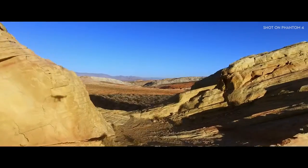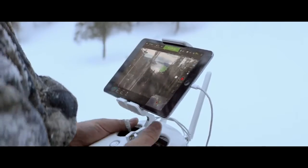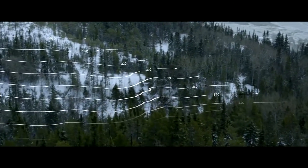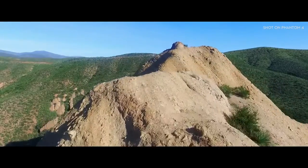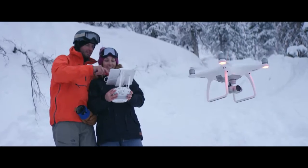With TapFly, you need only tap the live view on screen where you want to go. Right now, the Phantom 4 is intelligently adapting to its surroundings, detecting ground elevation and obstacles in its way. When in TapFly mode, it will even reroute and navigate around an obstruction all by itself. And all you did was tap.